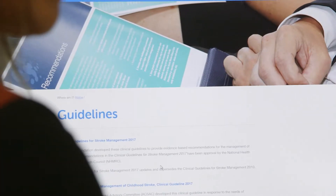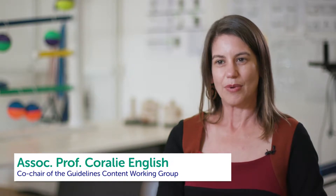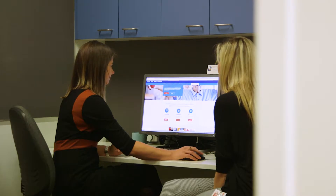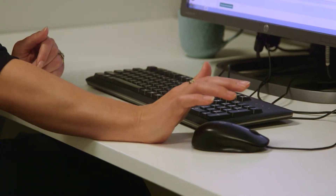The clinical guidelines for stroke management are a set of statements that help to guide clinicians in what they should be doing for people who've had a stroke. They cover the whole spectrum of stroke recovery — from what we should be doing to recognise stroke early and get people to hospital quickly, through to rehabilitation and preventing another stroke and helping them live long and healthy lives.